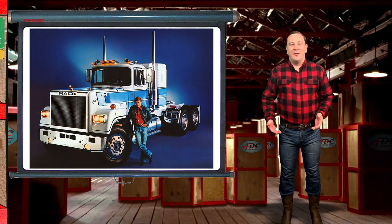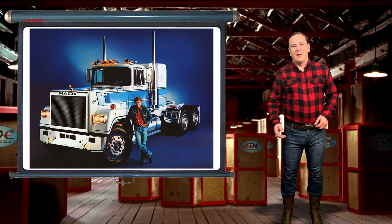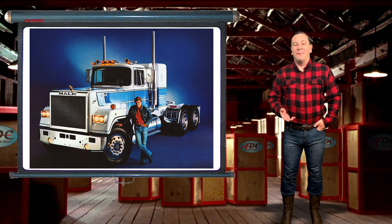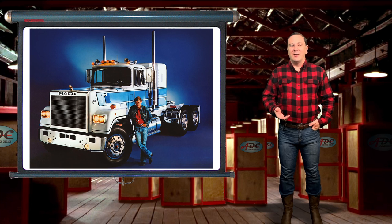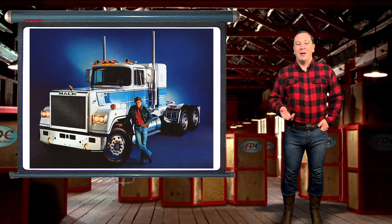From 1977 through 1993, Mack's Superliner, a Class 8 heavy-duty truck, was top of the lineup for Mack Trucks. The Superliner series of Mack trucks were very popular in America and in Australia.